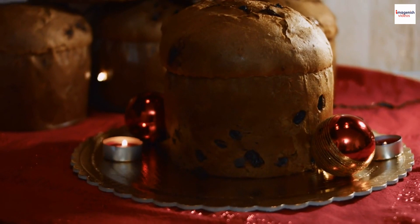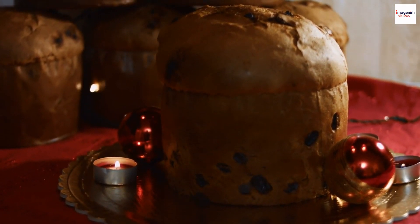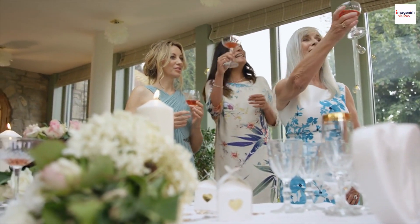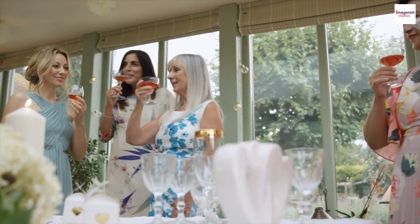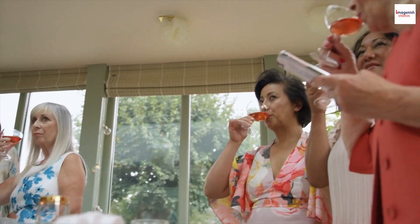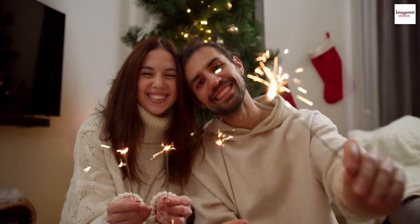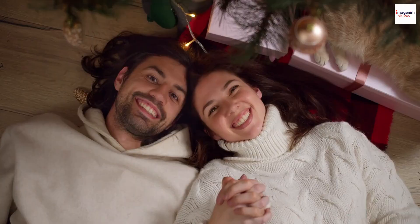In certain regions of Russia there are dedicated kulich festivals that take place during the Easter season. These festivals are vibrant celebrations featuring competitions for the best homemade kulich, with judges evaluating not only the taste and texture but also the creativity and decoration. It's a festive atmosphere where communities come together to showcase their baking skills and share the joy of Easter.